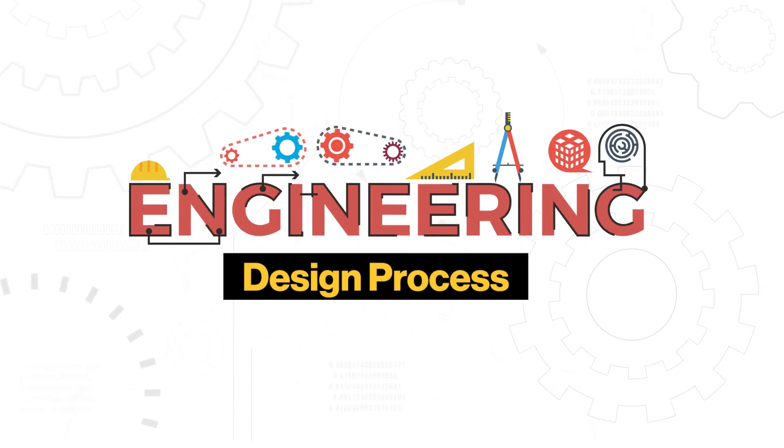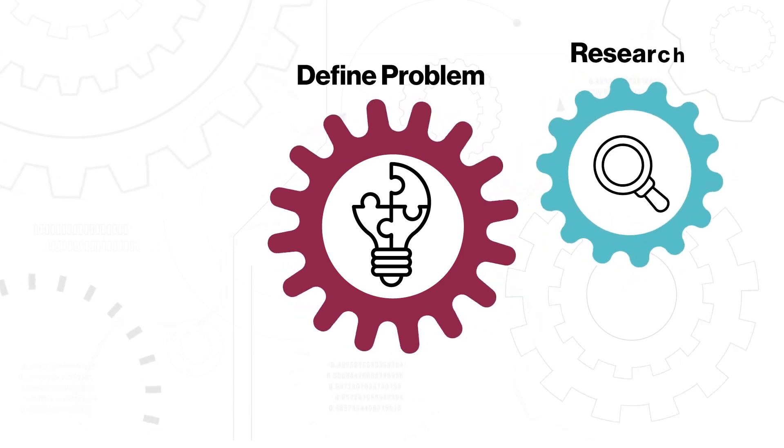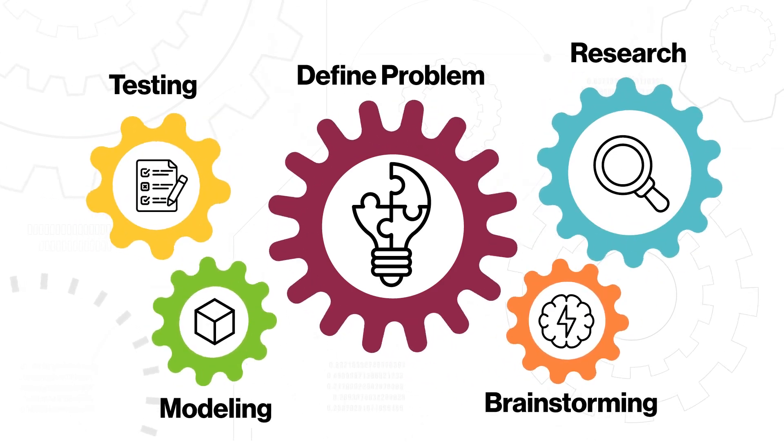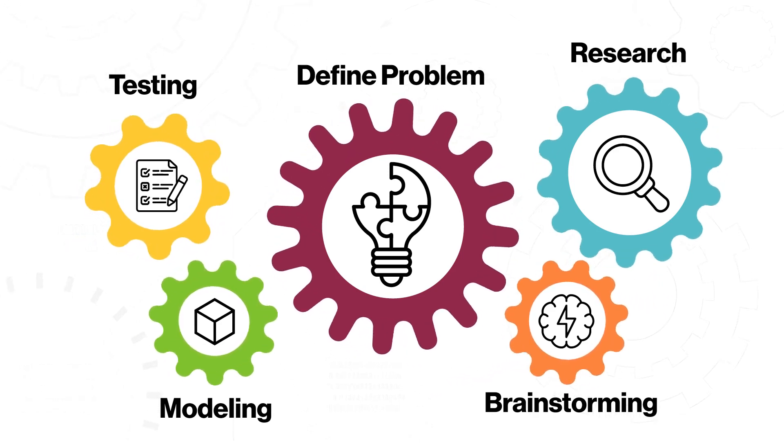It's an iterative path that starts with defining a problem, then using research, brainstorming, modeling, and testing. Your team applies engineering knowledge and skills to craft an innovative solution.